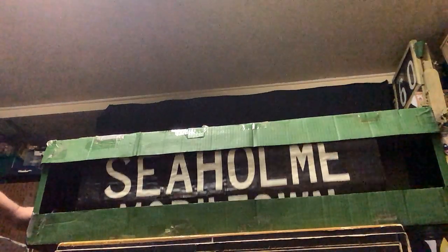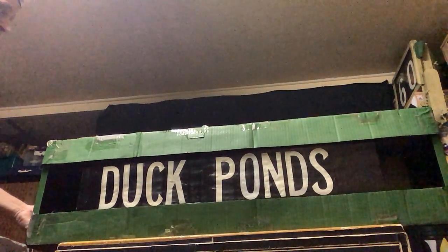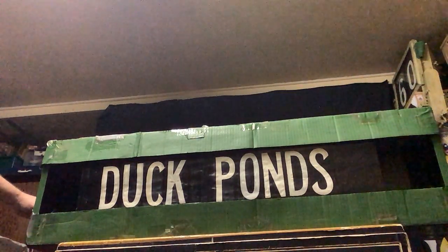Seaholme, then Yoltono. Mobile Town — yeah, another industrial station. Duck Ponds — yeah. Whatever that is — oh boy, I think that's about Heals all away.